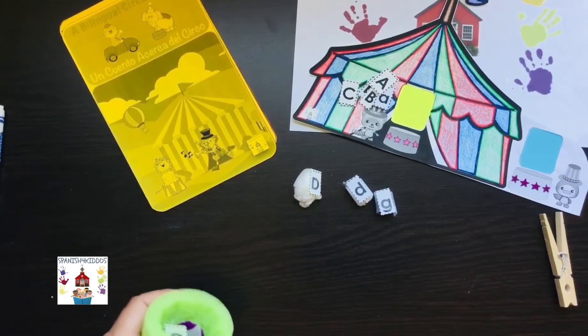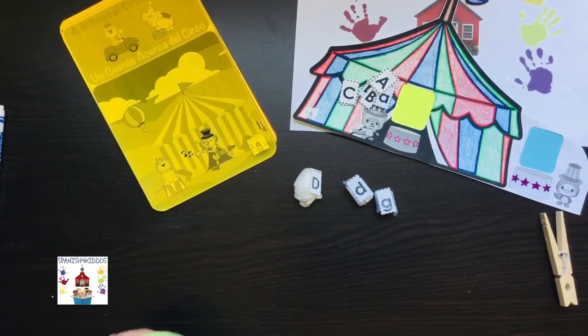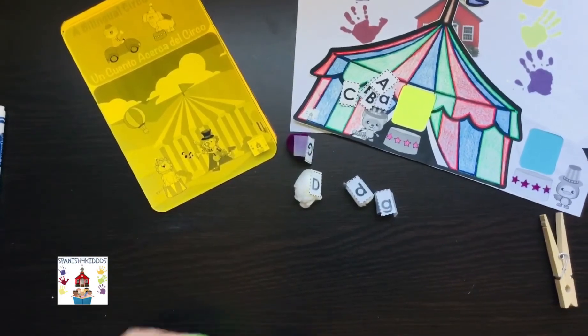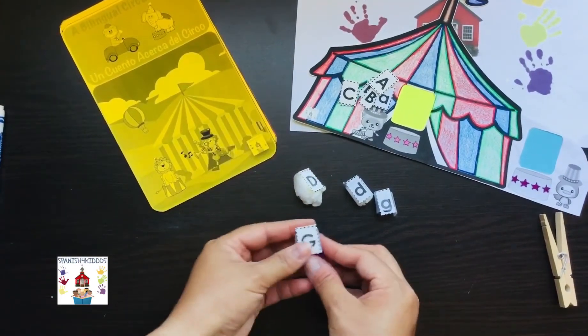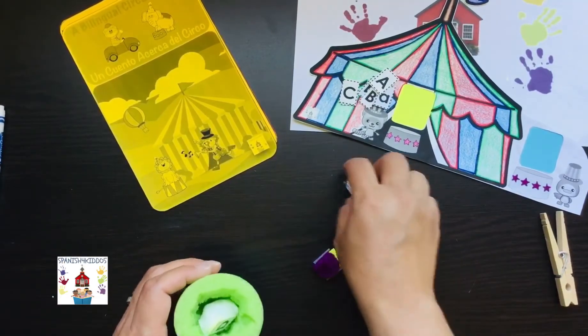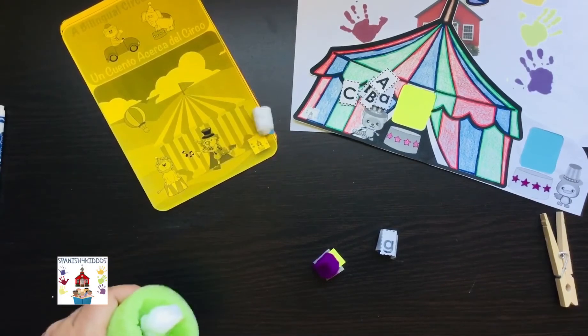I'm going to try this again. And if you pop it out, I just don't want to do it too much and pop it out — there we go. And then you can match the uppercase with the lowercase. I didn't want to do it too fast so that they will not fly all over the place.